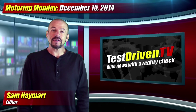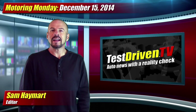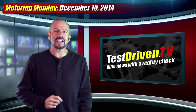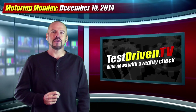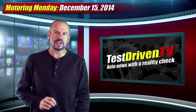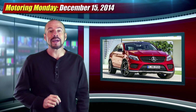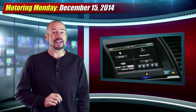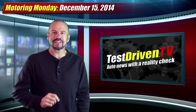Welcome to Motoring Monday for December 15th, 2014. I'm Sam Hamart for Test Driven TV. I'm sorry if you missed us for the past couple of weeks — I had a bit of a head injury that took a couple of weeks to heal and I wasn't quite ready to be on camera. So this week we've got some hot news from Mercedes-Benz, Cadillac, and MINI. Better yet, my Ford Touch might just be gone forever. All this in our test drives, coming right up.